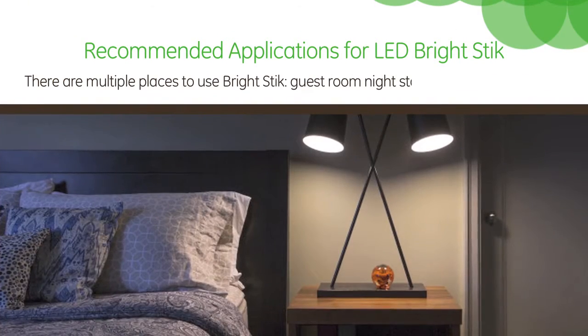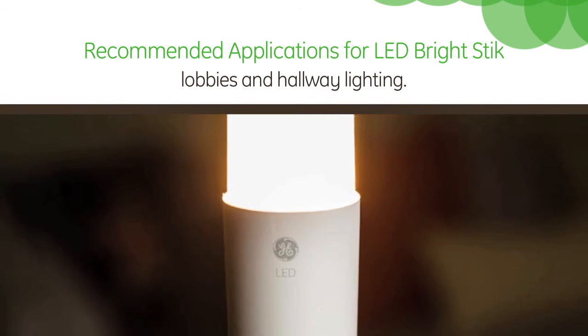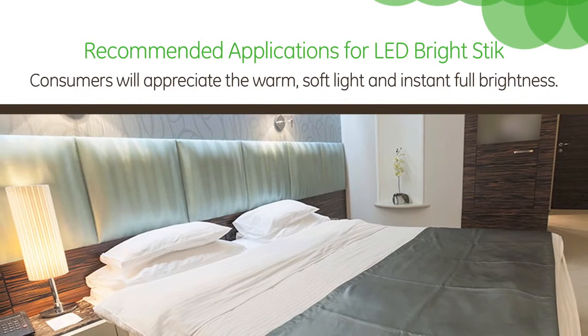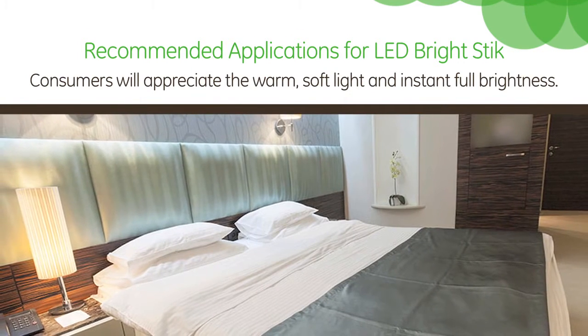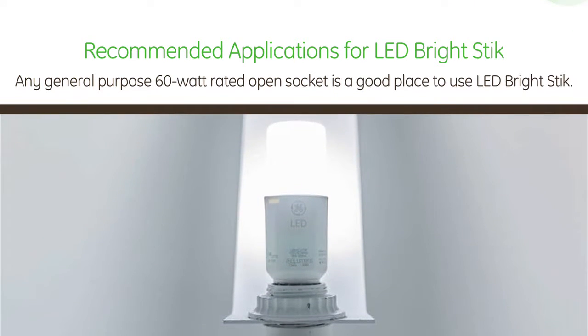There are multiple places to use Bright Stick: guestroom, nightstand, and bathroom lighting, as well as lobbies and hallway lighting. Consumers will appreciate the warm, soft light and instant full brightness. Any general purpose 60 watt rated open socket is a good place to use LED Bright Stick.